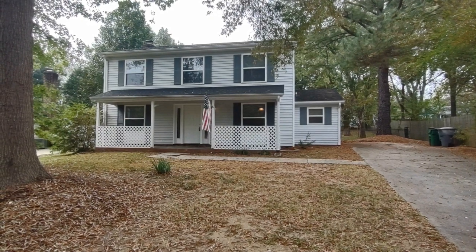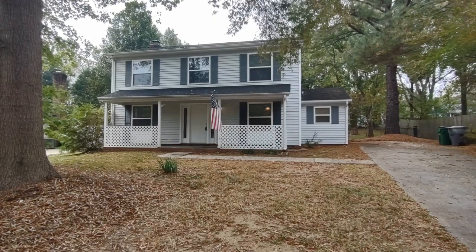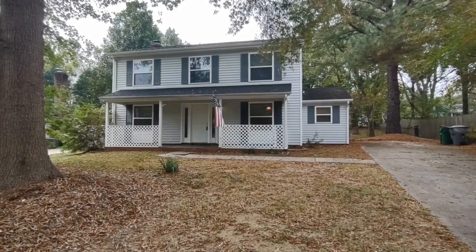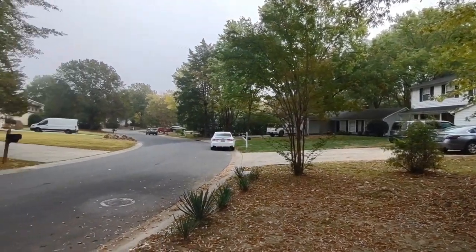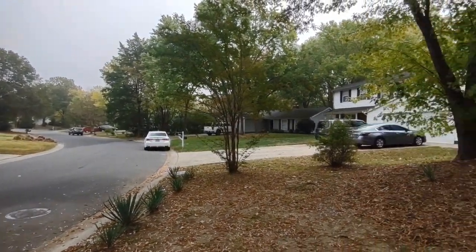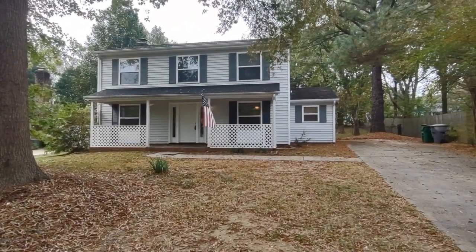Hello, welcome to 11523 Cedars Road, a three-bedroom, two-and-a-half-bath, single-family home in the Charlotte, North Carolina area. For more information about this property, such as pricing or to schedule a viewing, please visit our website at www.touchpointpm.com. Now let's take a look inside.